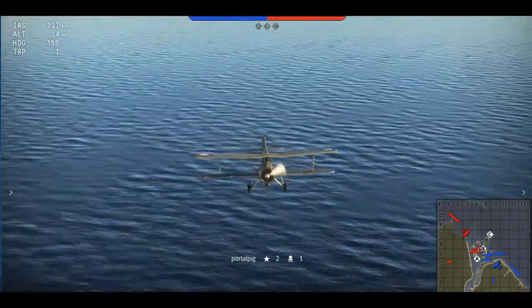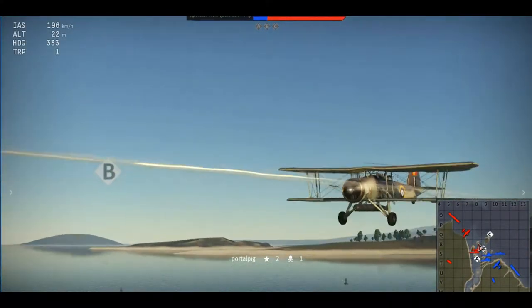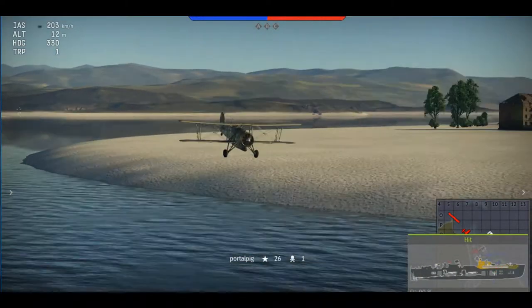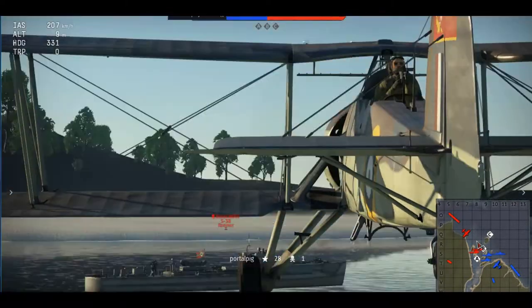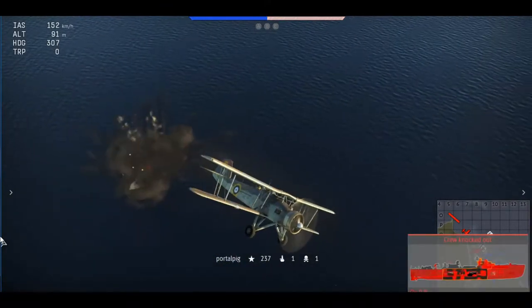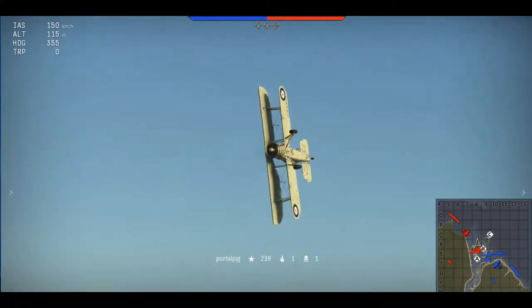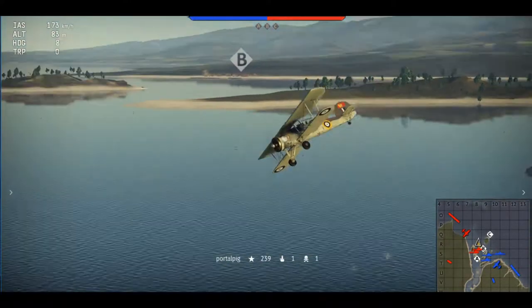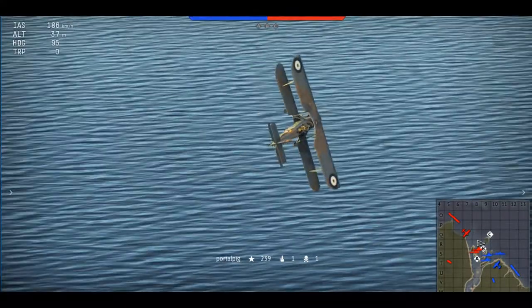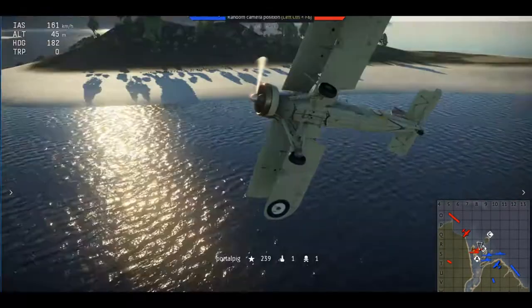In 1934, the Air Ministry issued the more advanced specification S.15-33, which formally added the torpedo bomber role. On March 21st, 1933, it made its first prototype flight, and the second prototype flight was made on the 17th of April 1934. There were a few more tests, including an aircraft carrier one, which it passed. In 1935, following the successful completion of testing, an initial pre-production order of three aircraft was placed by the Air Ministry. In early 1936, an initial production contract for 86 Swordfish aircraft was received, designated as the Swordfish Mark I.